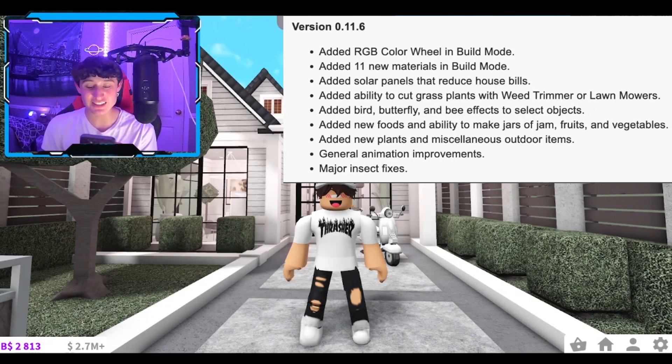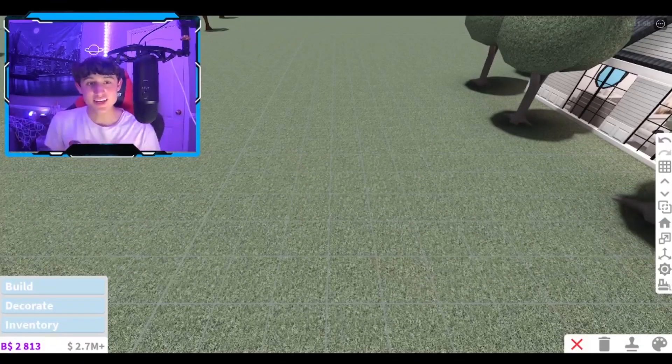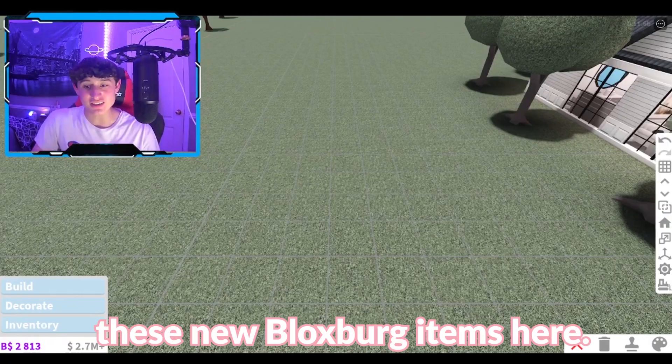They have miscellaneous outdoor items, general animation improvements, and lastly — major insect fixes! That is basically the whole entire update catalog. Now let's go ahead and get ourselves into build mode to check out this new Bloxburg update. We are officially in build mode — let's go ahead and check out the new Bloxburg items and go to New.